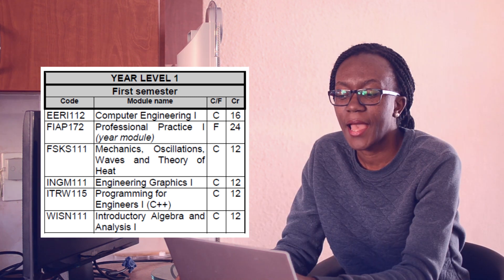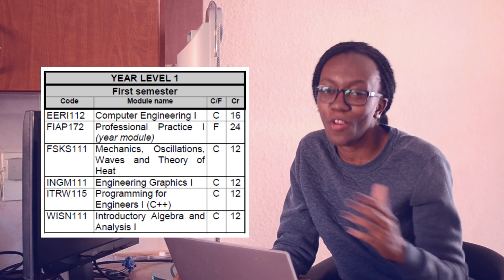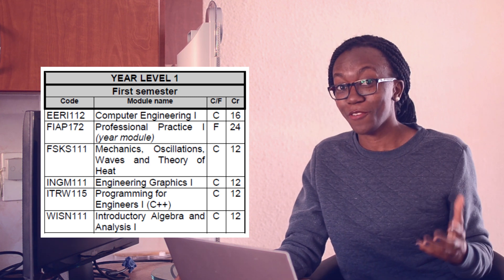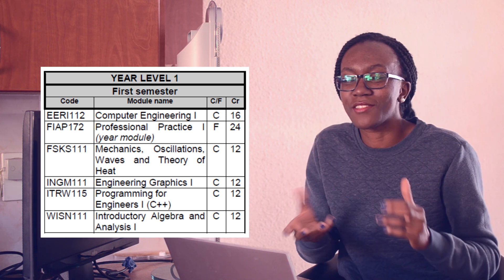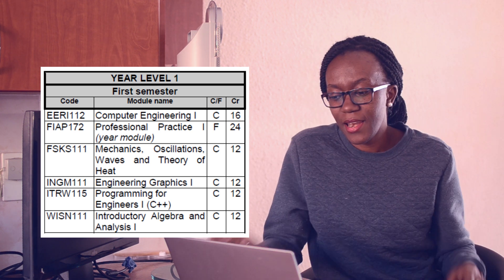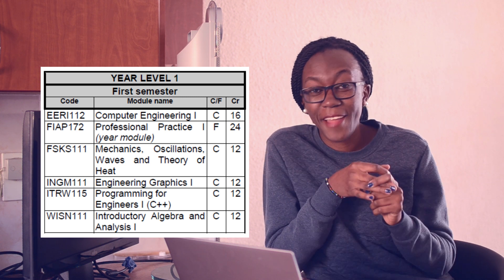We also had Mechanics, Oscillations, Waves, and Heat — which is physics. I did enjoy physics quite a lot. Then Engineering Graphics, where we learned technical drawings and also put the material into software. Then Programming for Engineers, which was an introduction to programming using C++.